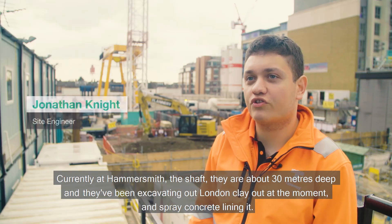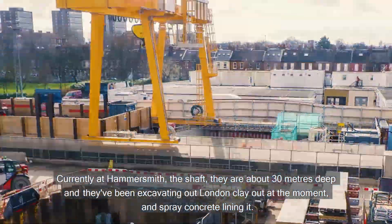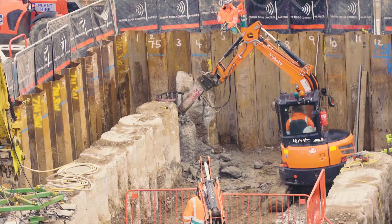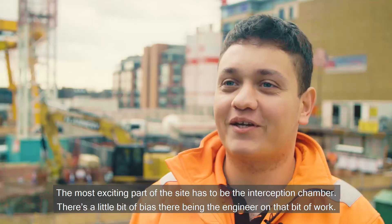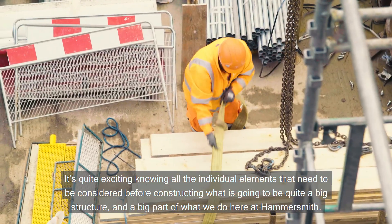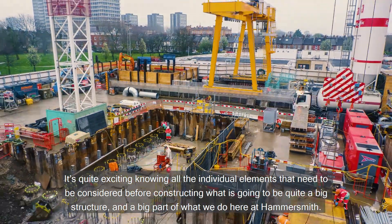Currently at Hammersmith, the shaft is about 30 meters deep and they've been excavating London clay and spray concrete lining it. The most exciting part of the site has to be the interception chamber — there's a little bit of bias there being the engineer on that bit of work. It's quite exciting knowing all the individual elements that need to be considered before constructing what is going to be quite a big structure and a big part of what we do here at Hammersmith.